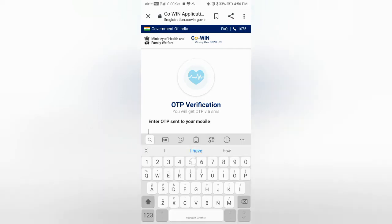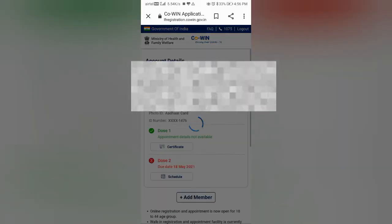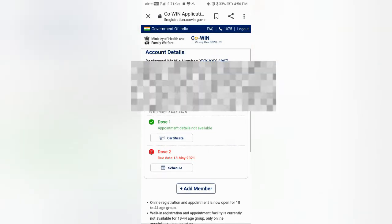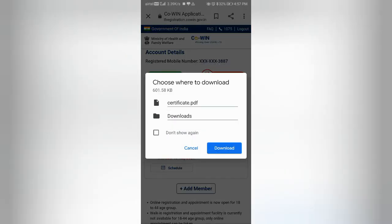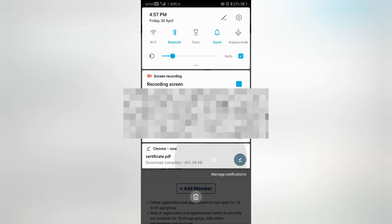Enter the OTP and tap on the option 'Verify and Proceed'. After that, wait for a while till it gets loaded. As you can see, the details of the person appear. Now tap on the option called 'Certificate'. The option to download the certificate pops up — tap on 'Download'. The certificate gets downloaded in seconds. Now tap on the downloaded file and the COVID-19 vaccine certificate is visible.